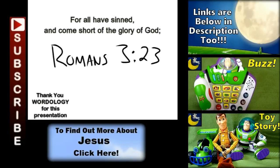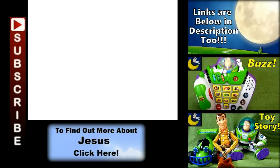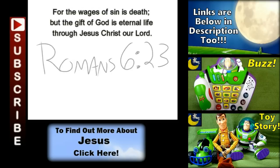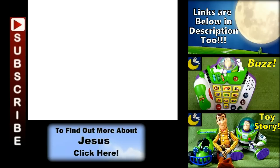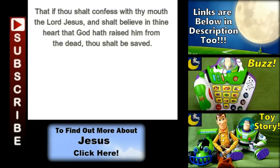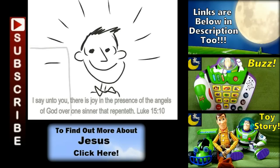All have sinned, yes, all have sinned. And all fall short of the glory of God. And there is none, not even one, none righteous — not even one. For the wages of sin is death. But the gift of God is eternal life. If you declare that Jesus is Lord and believe in your heart that God raised him up from the grave, you will be saved.